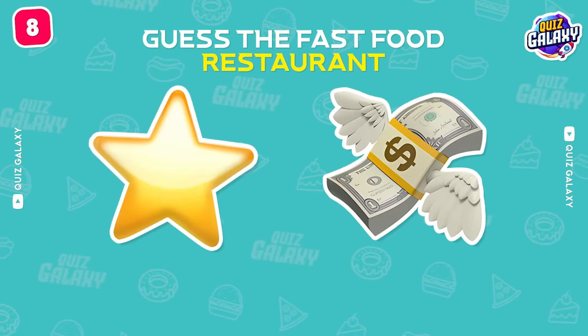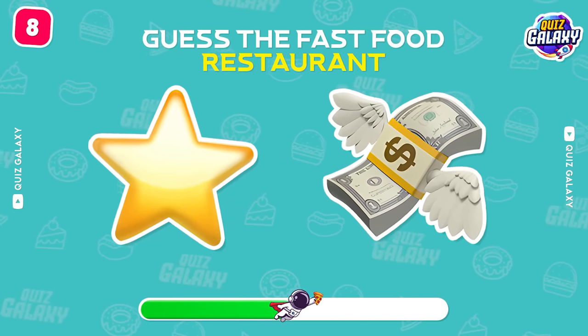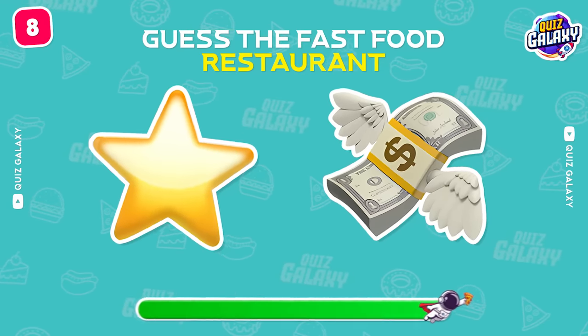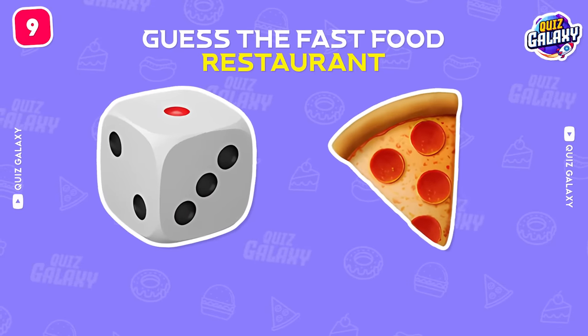Can you name this fast food restaurant? Starbucks!